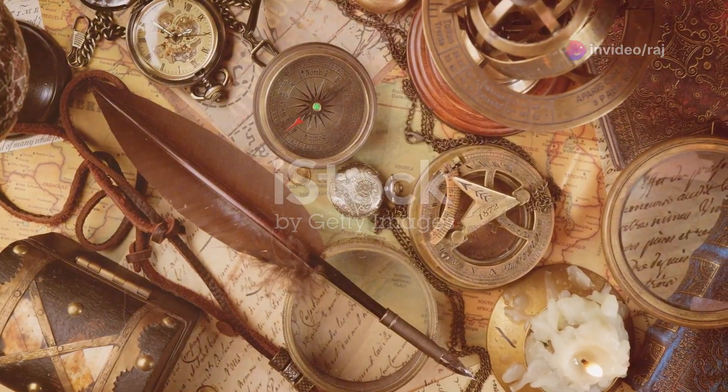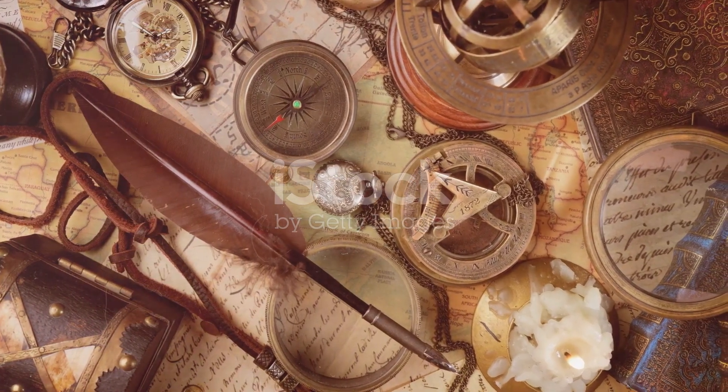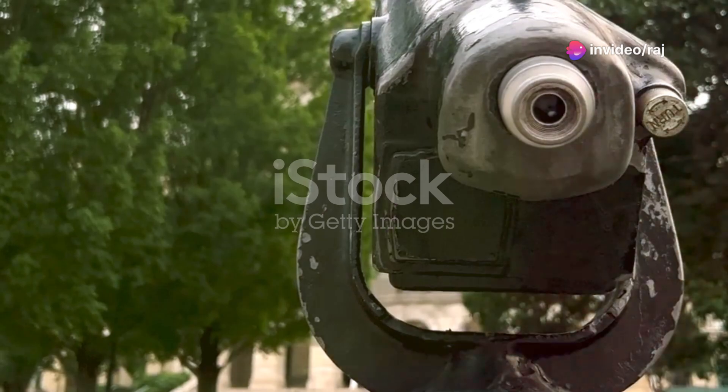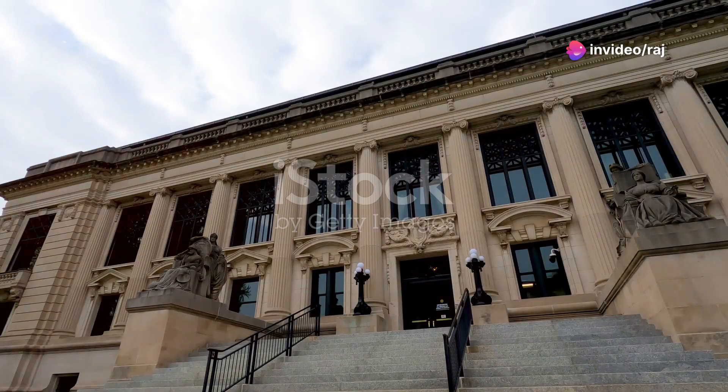Halfway through our list, and if you're enjoying this journey through Illinois, don't forget to hit that like button and subscribe for more travel adventures. Continuing our journey, let's visit the Illinois State Capitol in Springfield. The architecture is stunning and it's steeped in the rich history of American politics.